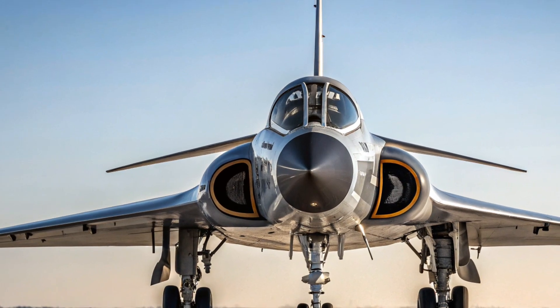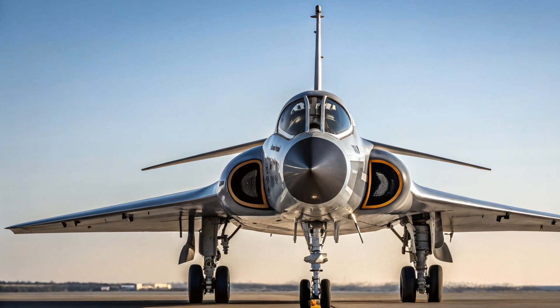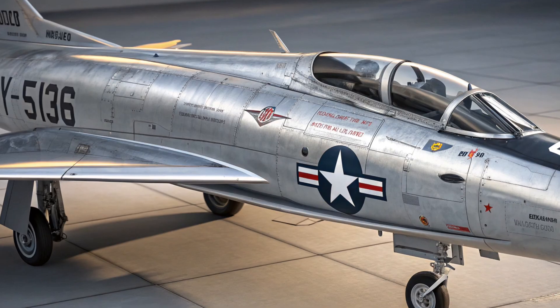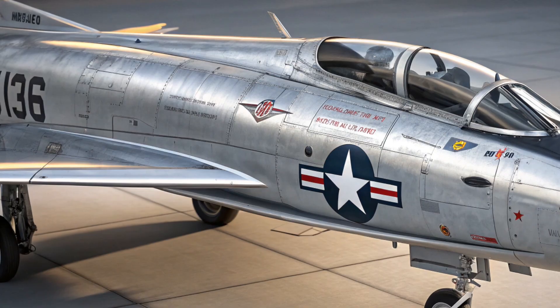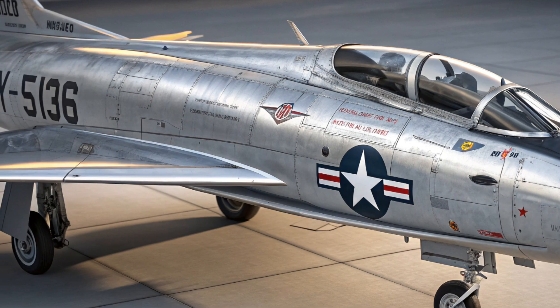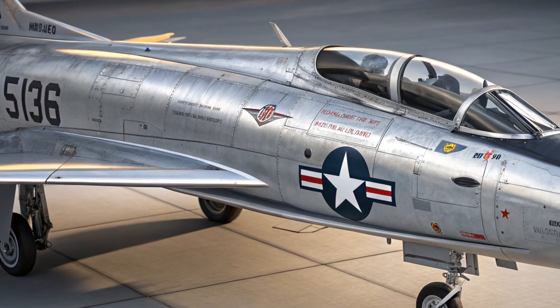The XF-103 also tells us something very important about military technology: not all ideas work out, but every bold attempt teaches us something new. In the high-stakes world of Cold War aviation, experimentation was the key to maintaining technological superiority. While the XF-103 wasn't a success in the conventional sense, it represents the bold vision and daring engineering of a time when the sky was the limit — literally.